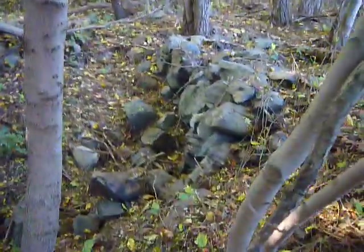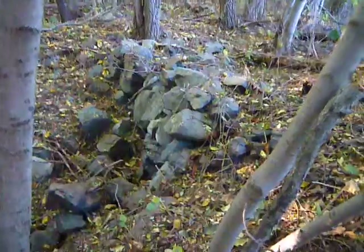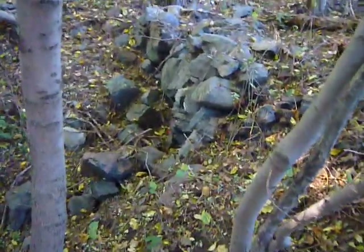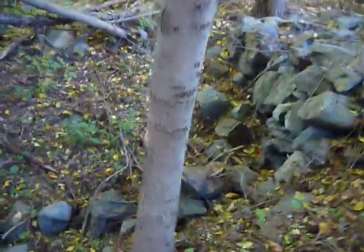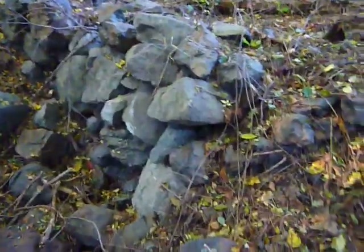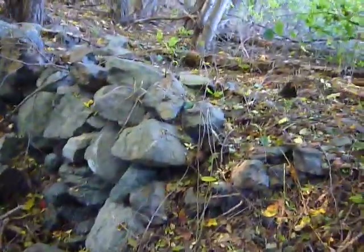I'm still finding — I don't know if it's strange — but I can't figure out exactly what they are. It's a stone formation. There's a jogger here in Lexington, right off a nature trail.